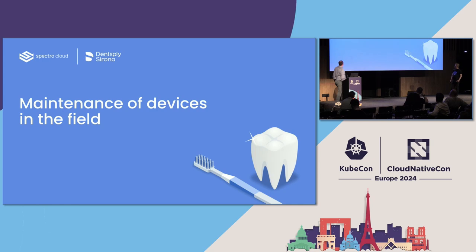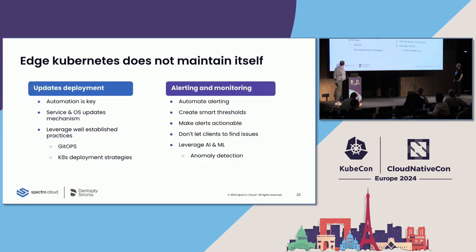Now let's talk about key findings regarding maintenance of edge devices in the field. First, deploy updates automatically — automation is key. On such an amount of devices, doing anything manually would be incredibly difficult. This means automating service and operating system updates. You don't need to reinvent the wheel — follow well-known paradigms like GitOps, which gives you the possibility to easily deploy services on Kubernetes and also follow best practices for Kubernetes deployment strategies like rolling deployments.